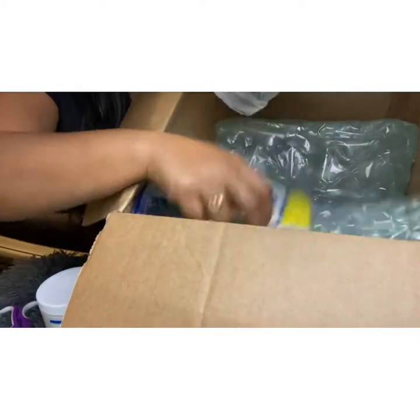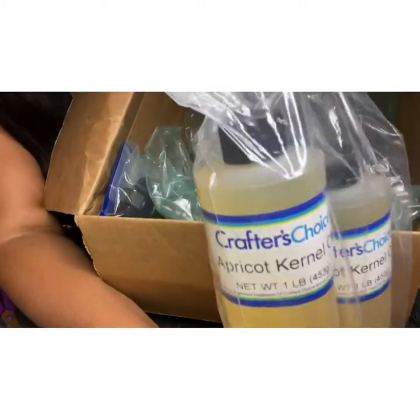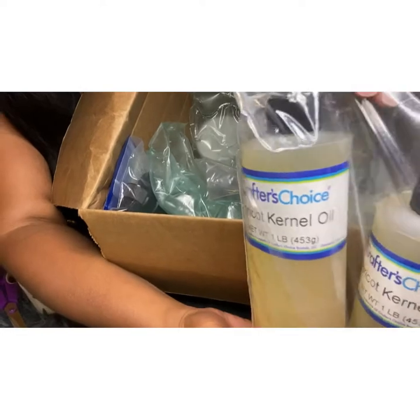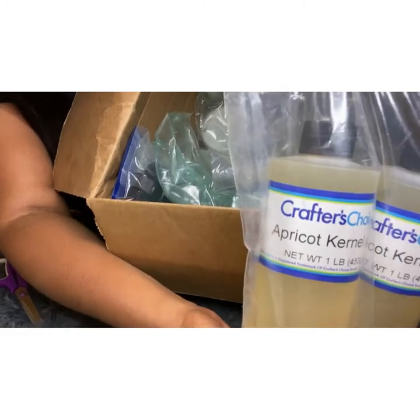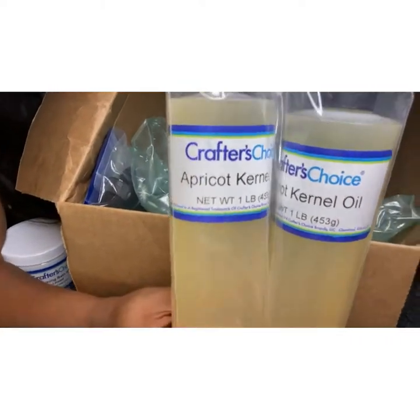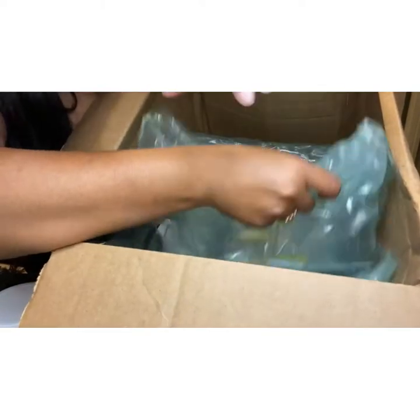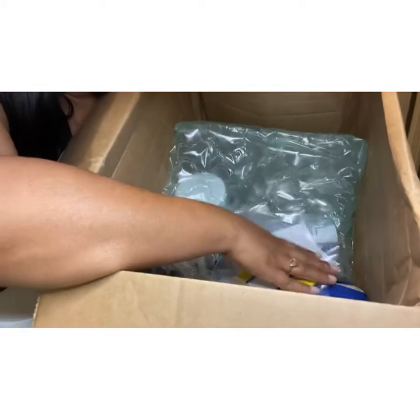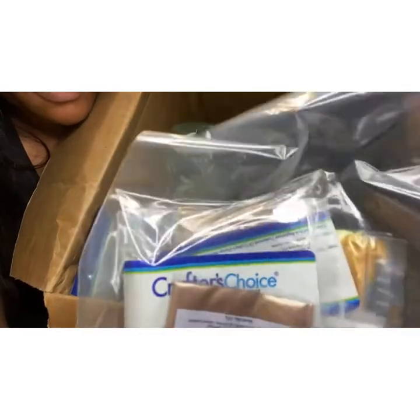This right here is liquid gold — this is apricot kernel oil. This oil is very good; it has a nice consistency, it's light, and it's not too oily compared to olive oil or other carrier oils. This is going to be my go-to oil when I make my body butters. I am starting a body butter business and all this stuff I purchased was under $400, so it's very affordable.